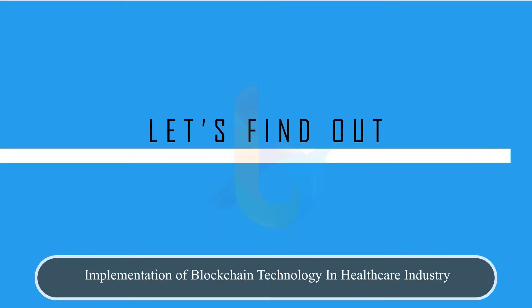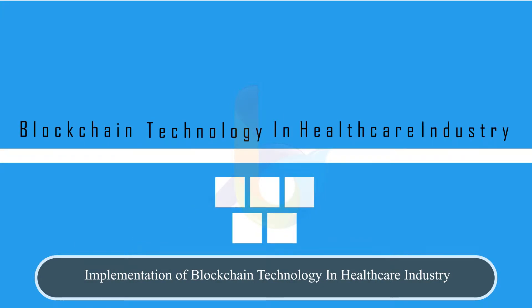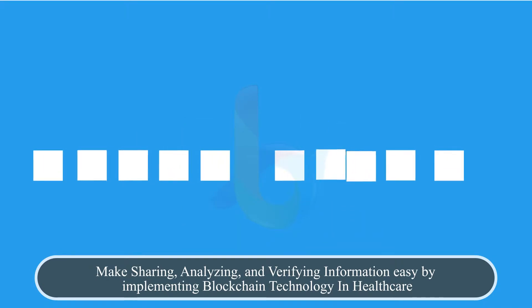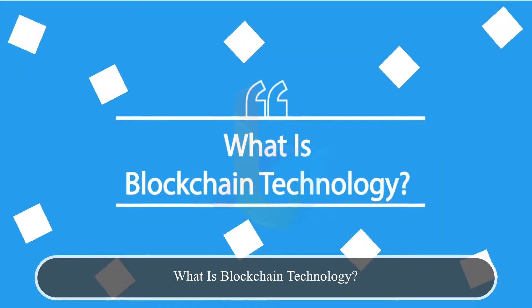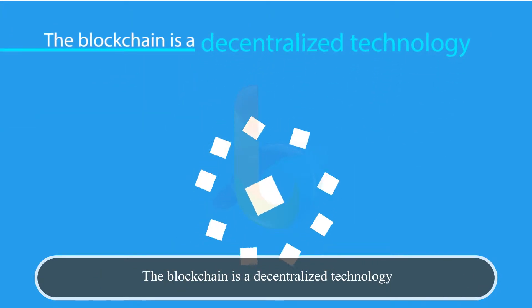Let's find out about the implementation of blockchain technology in the healthcare industry, by sharing, analyzing, and verifying information easily. By implementing blockchain technology in healthcare — what is blockchain technology? It is a digital list of records called blocks, using cryptographic techniques.